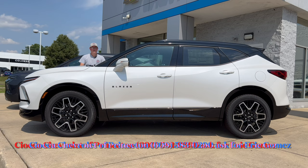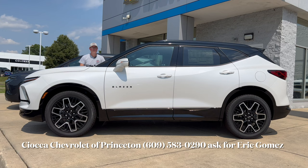Hello everyone, welcome back to the channel. I'm back here at Sioka Chevrolet of Princeton to check out this brand new 2023 Chevy Blazer RS all-wheel drive in iridescent pearl tricoat paint with jet black interior with red accents. Can't wait to dig into this one and see what it's bringing to this highly competitive SUV market, so let's dig in.